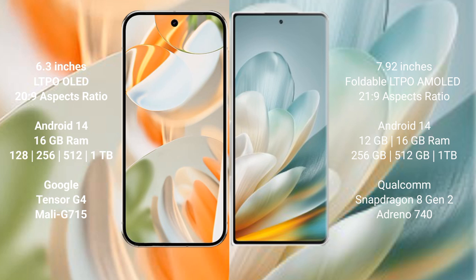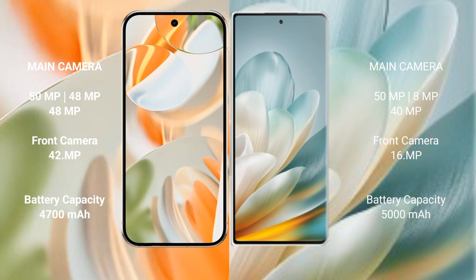Honor Magic VS 3 runs on Android 14. It comes with 12 GB or 16 GB RAM and 256 GB, 512 GB, or 1 TB internal storage, powered by the Qualcomm Snapdragon 8 Gen 2 processor with Adreno 740 GPU.